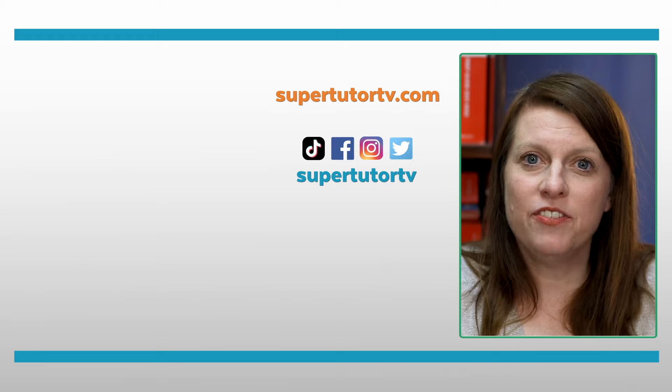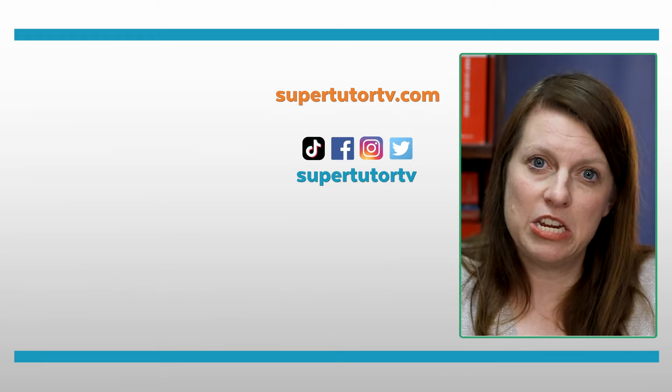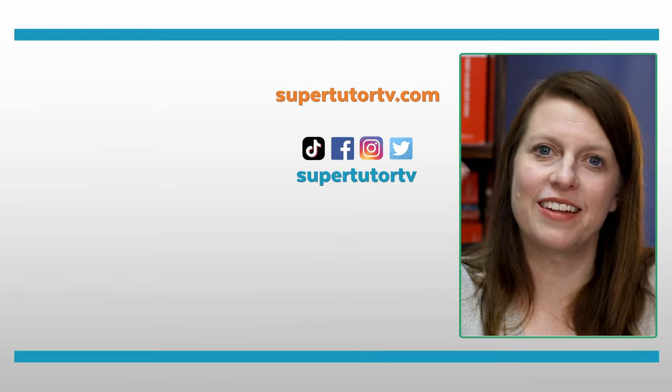I definitely recommend you check out those charts on the blog so you can see more into the gray area. Go out there, see what you can accomplish, and know that wherever you land, you are the most important ingredient in your success. Thanks for watching, and I'll see you all next time.